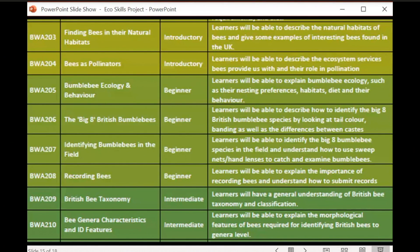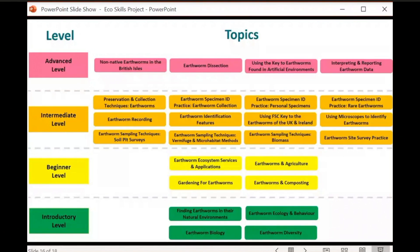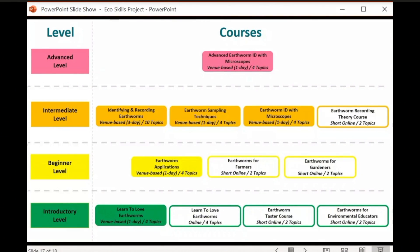The learning frameworks we're developing use topics as building blocks rather than courses — a modular approach to training. Four topics would make up one day of training, and topics would be delivered weekly online. We've created one for bees, and for earthworms — my speciality — you can see how it breaks down at different levels. This allows us to build a wider range of courses, both online and at venues, tailored to different audiences.